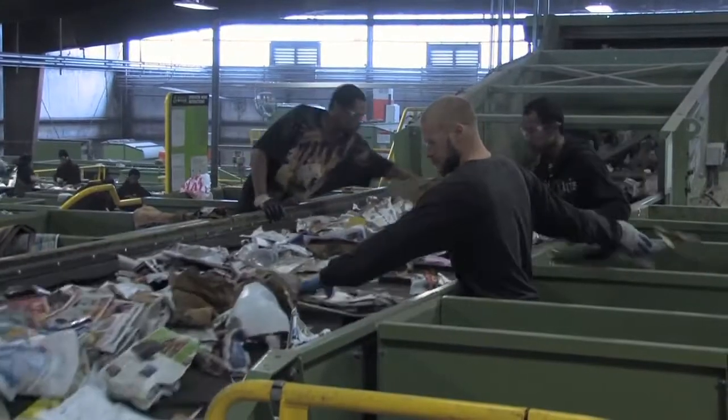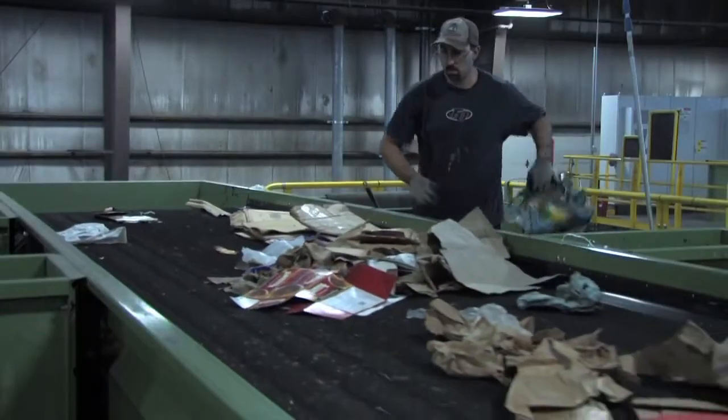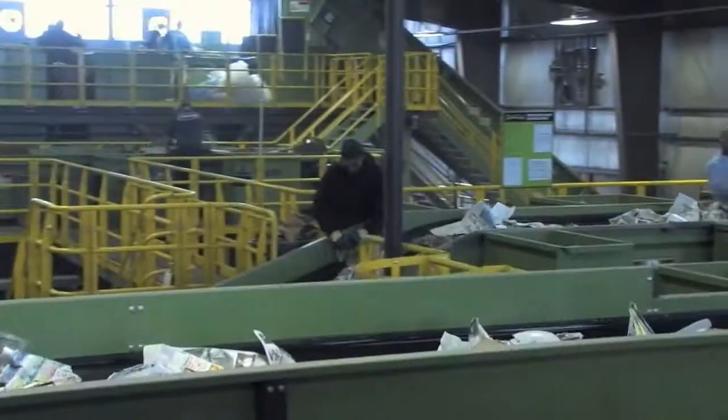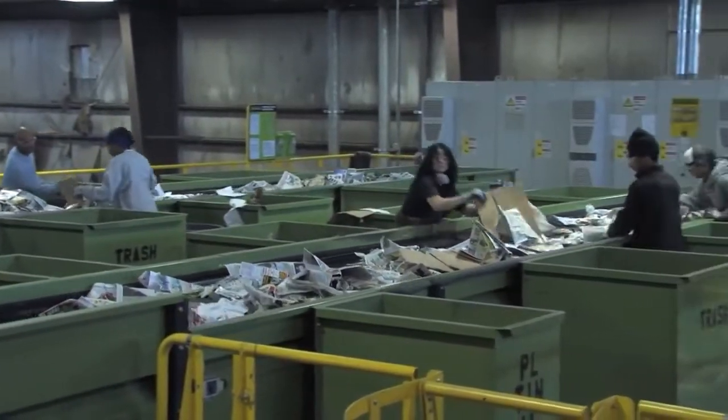The recyclable materials continue along and are further sorted by screens. The cardboard screen allows pieces of cardboard to be separated and redirects the remaining materials as they continue along the belts. These rotating discs allow the paper and cardboard to go up and move along the process, while containers and glass fall through to a lower level where those are sorted. Here at the main cardboard line, the sorter is making sure no other materials are present. After this line, the cardboard goes into a bunker before it leaves as a finished product in a bale.